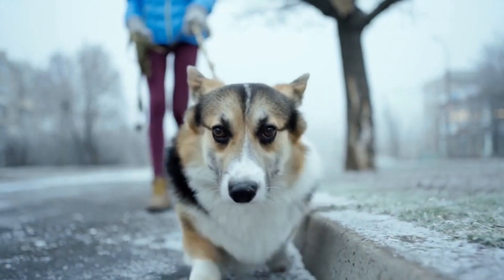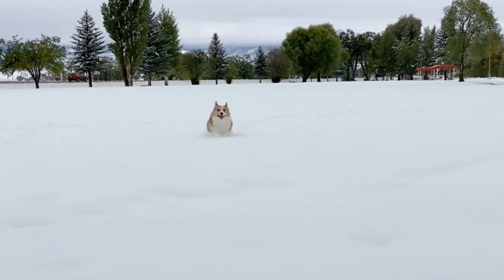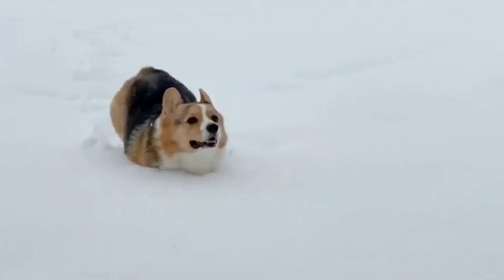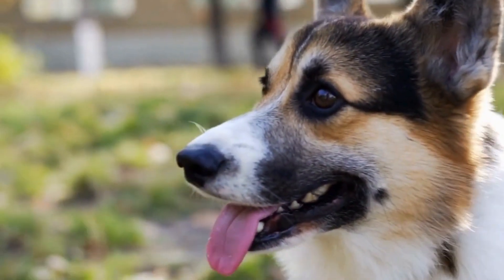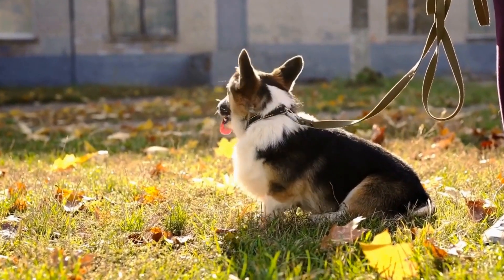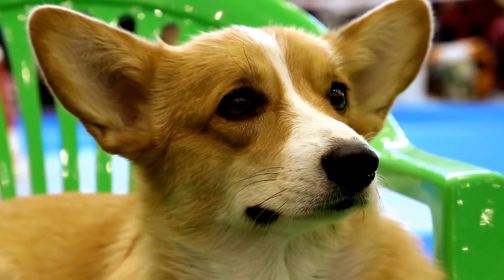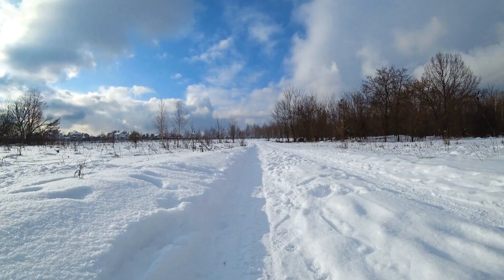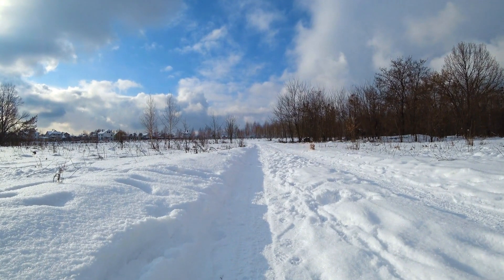Four: Protective and Courageous. Don't be deceived by their small stature — red-coated Pembroke Welsh Corgis possess a strong protective instinct. They are always alert and ready to defend their loved ones if the need arises. Their protective nature, combined with their courage, makes them excellent watchdogs. Despite their friendly nature, they will not hesitate to alert their owners when they sense something amiss. This quality is what makes them a perfect blend of a loving companion and a reliable guardian.